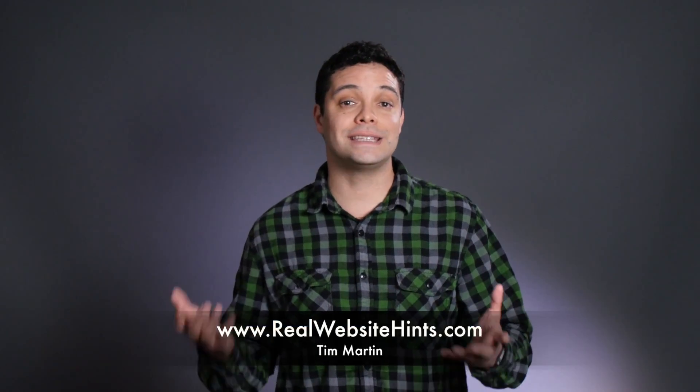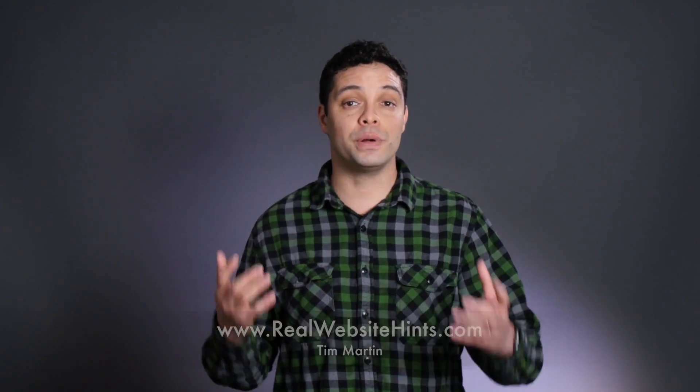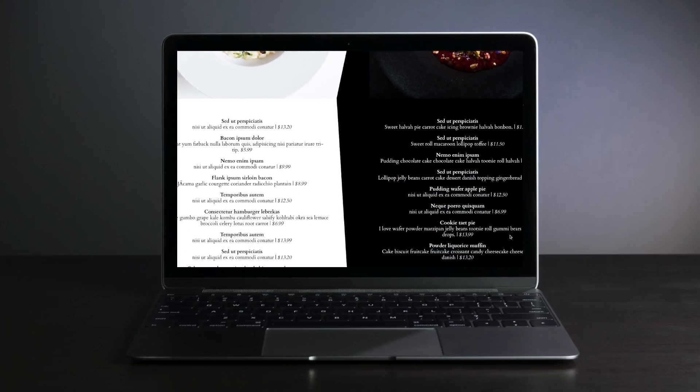My free course has the exact same advice that I would give to a friend if they asked me how they should build their website. So if you want some help building your website from someone who has been on the hunt for the best and easiest ways of building a WordPress website,